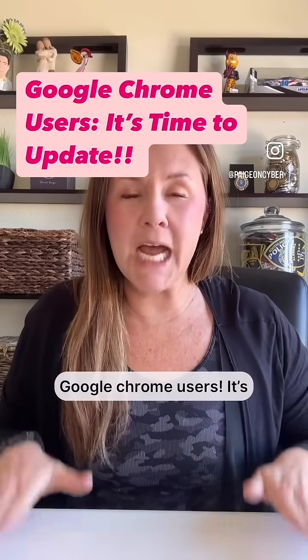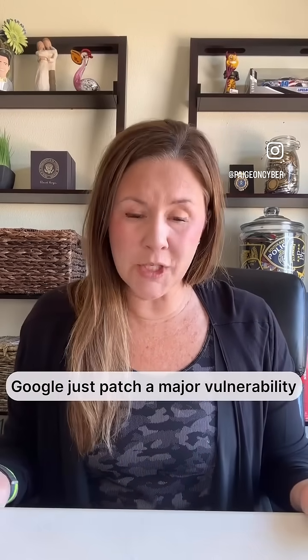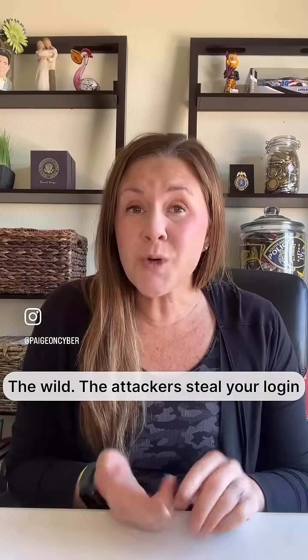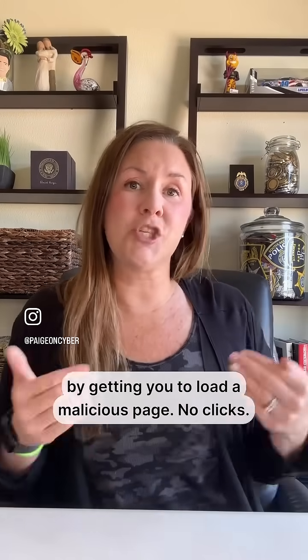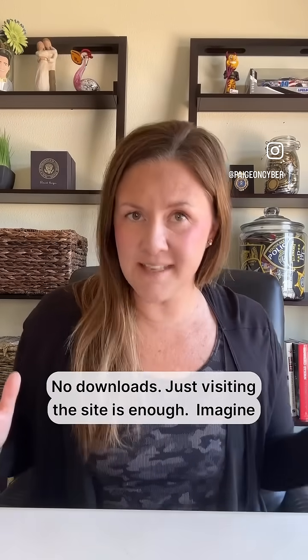Google Chrome users, it is time to update. Google just patched a major Chrome vulnerability and it's already being exploited in the wild. This flaw lets attackers steal your login tokens or session IDs just by getting you to load a malicious page. No clicks, no downloads — just visiting the site is enough.